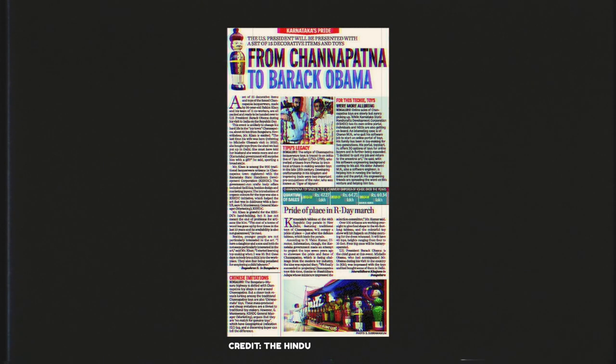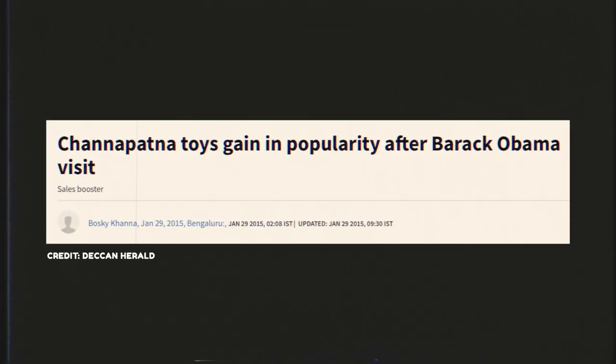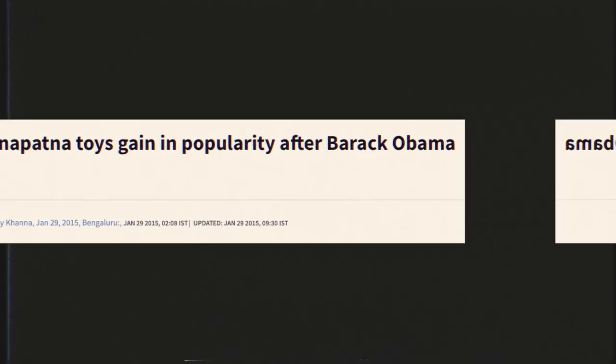The toys of Channapatna are so valued that they were even gifted to US President Barack Obama by the state government back in 2015 when he was visiting India for Republic Day.